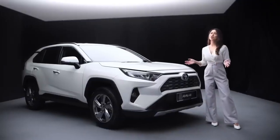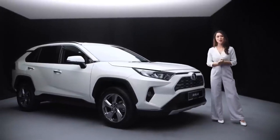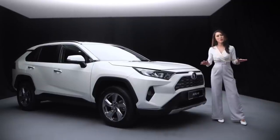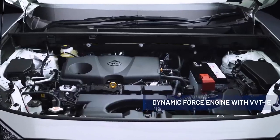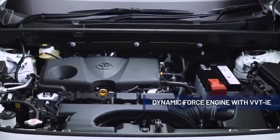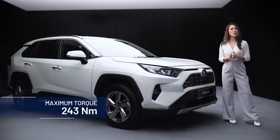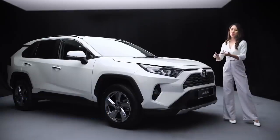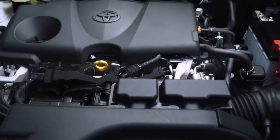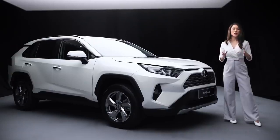The all-new RAV4 doesn't just look formidable, it also has the performance to back it up. The fifth generation of the RAV4 has a completely new powertrain, powered by a Dynamic Force Engine with VVT-iE that is both lighter and more powerful. It's available in two displacements — 2.0-litre and 2.5-litre — with the latter providing a maximum output of 207 PS and 243 Nm of torque, giving you responsive acceleration, higher engine output, and combustion efficiency that leads to better fuel economy.